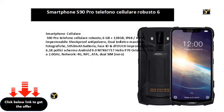Smartphone Cellulari S90 Pro telefono cellulare robusto, 6GB + 128GB, IP68/IP69K impermeabile, shockproof, antipolvere, Dual Indietro macchine fotografiche, 5050mAh batteria, Face ID e dTOUCH impronte digitali, 6,18 pollici schermo Android 9.0 MTK6771T Helio P70 Octa-Core fino a 2.0 GHz.